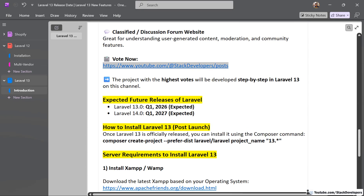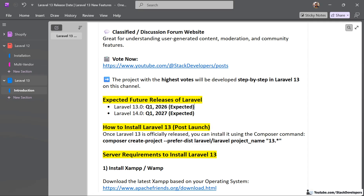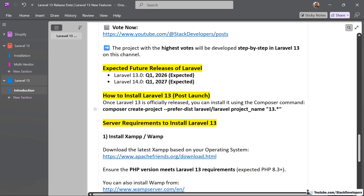Regarding future Laravel releases: Laravel 13 is going to be launched in a few months, or maybe in a few days, in Q1 of 2026. Similarly, Laravel 14 is going to be released in the first quarter of 2027.